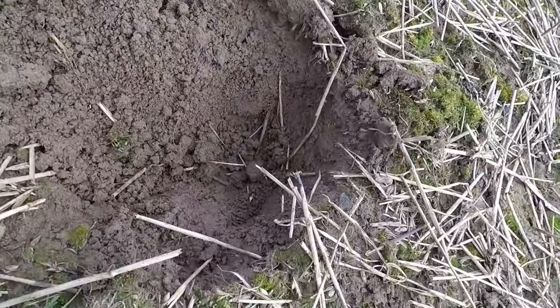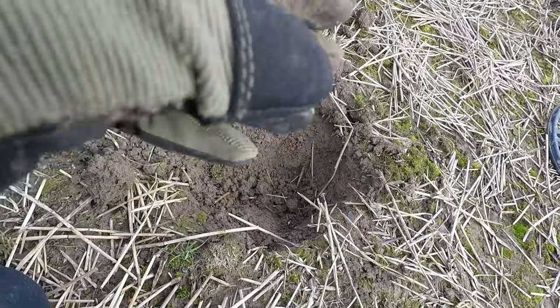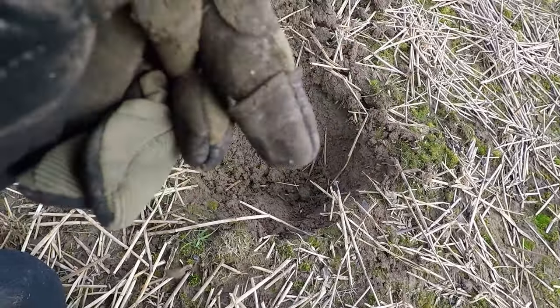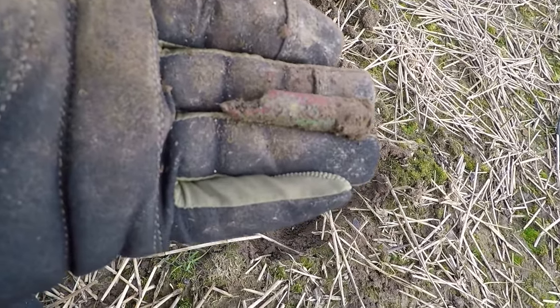Dug this one and it's an old bullet casing. It's really rotten through. Don't think you can do much with that one.